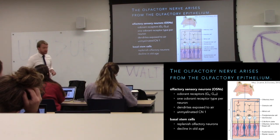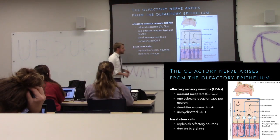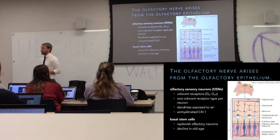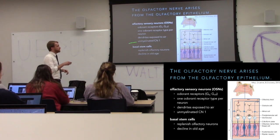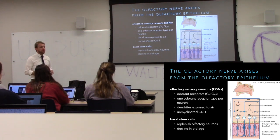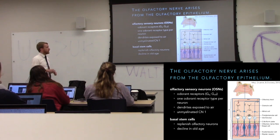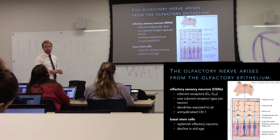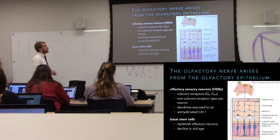Because these neurons dangle their dendrites down and expose themselves to odorants — in other words, to air — they're fragile and they die pretty frequently. So this is one of the locations where we see adult neurogenesis; we have stem cells to replenish these dead olfactory neurons. Olfactory neurons continue to die and our stem cell population drops as we age, so our sense of smell worsens as we get older.